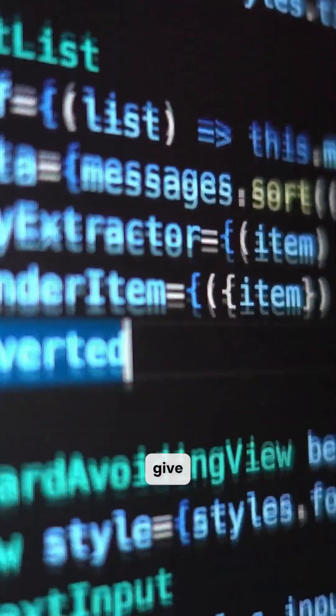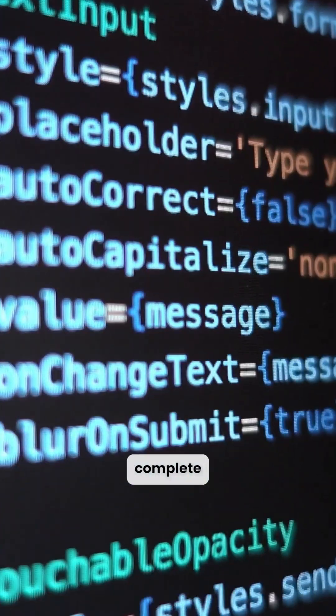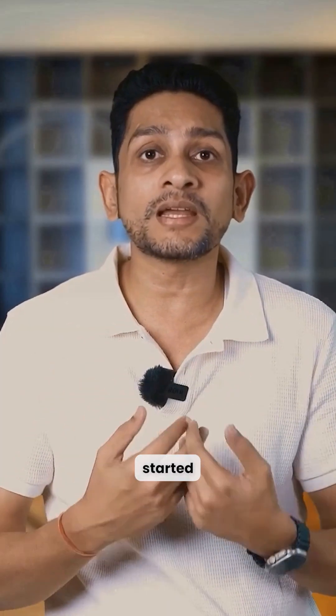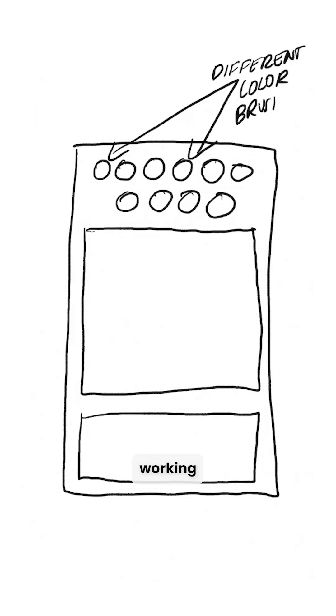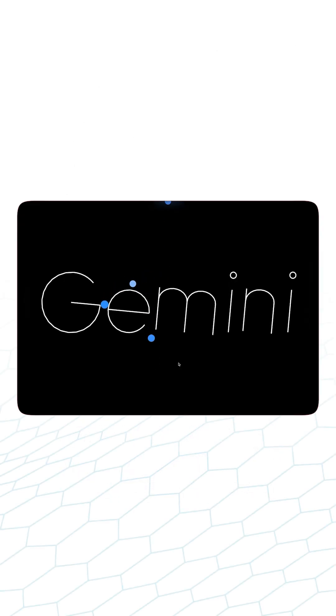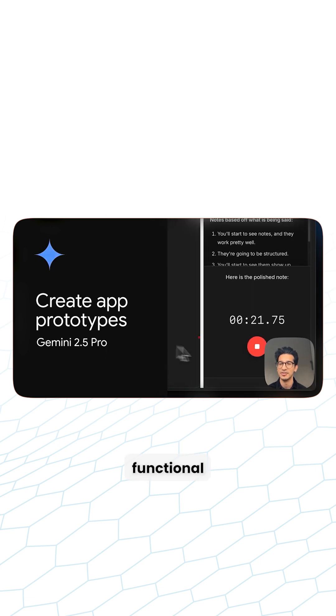But here's where it stands out. It doesn't just give you code — it gives you complete working apps, all from a single prompt. People have already started using it in some really creative ways, from turning a simple sketch into a working interactive app, to building a musical physics simulator with sound, and even creating a fully functional dictation app.